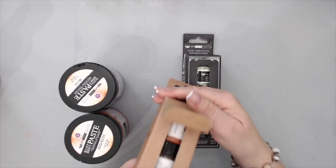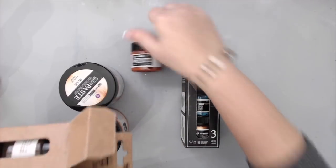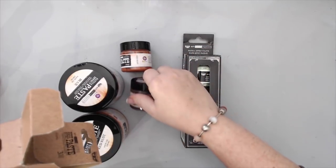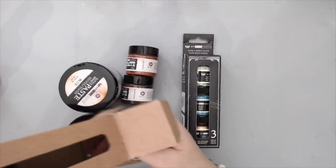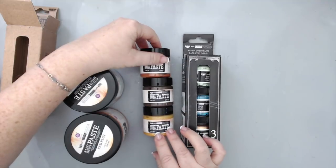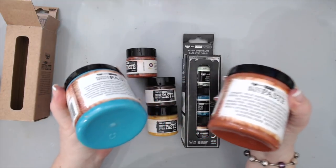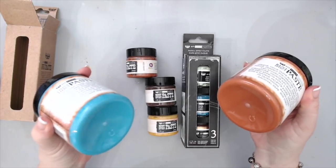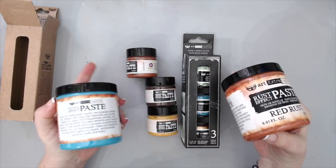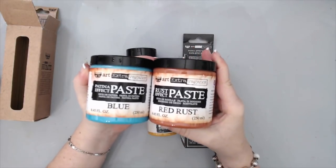The rust paste comes with three different colors and makes an amazing rust effect on your project. You can turn anything — plastic, metal, wood, or resin — into a beautiful rust look without any primer underneath. They also now come in big tubs, which is new for 2017. I bought the colors I use most: the red rust and the patina effect blue-turquoise color.